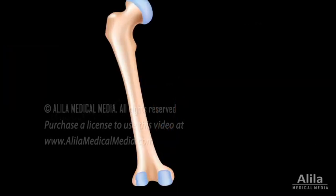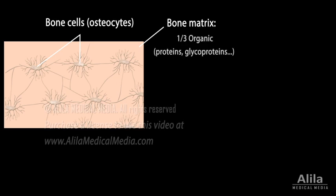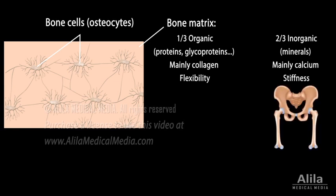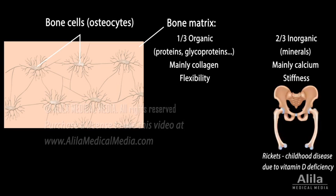The bone tissue, or osseous tissue, is composed of bone cells and a characteristic extracellular matrix. Bone matrix is made of an organic component, mainly collagen, and an inorganic component of minerals, mainly calcium. Collagen gives bones flexibility, while calcium provides stiffness. Without calcium, bones would be soft and bend easily. On the other hand, without collagen, bones would be brittle, like chalk.